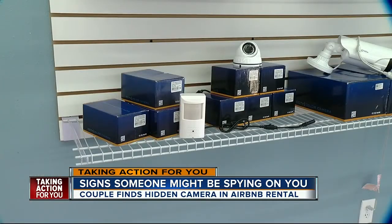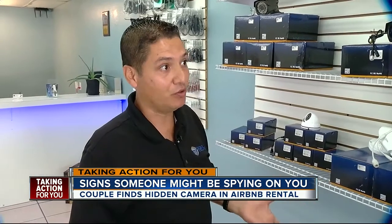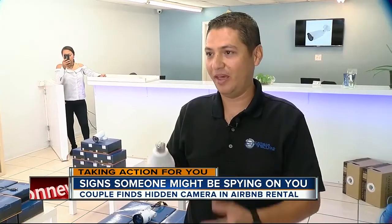We went to CTS Camera in Tampa to find out what technology is really available. People don't know it's a real camera. Take this lamp — the light bulb has a lens and a microphone. It looks like a real light bulb.